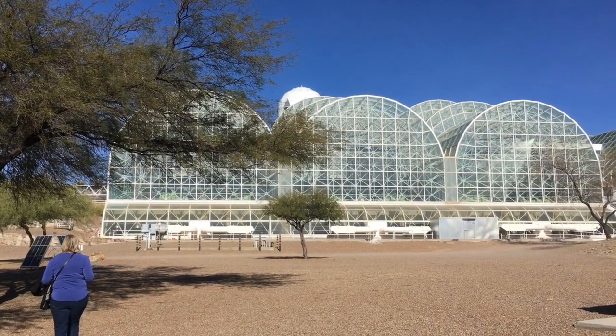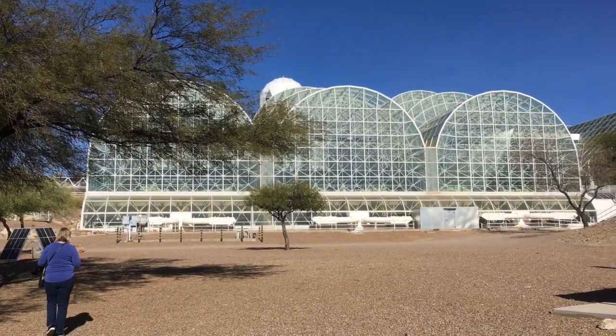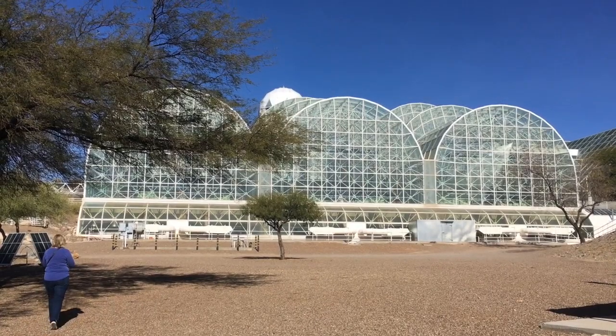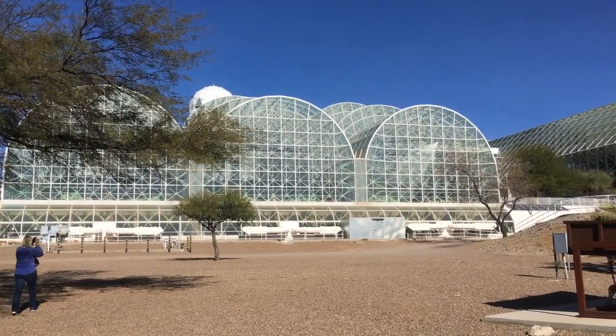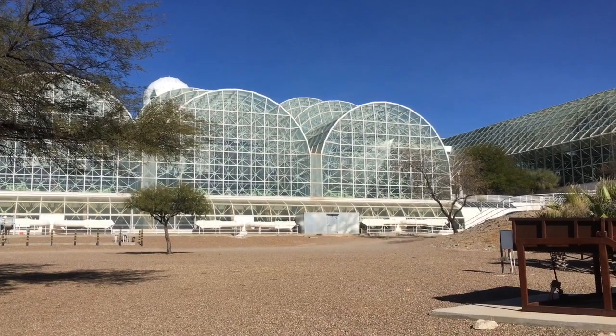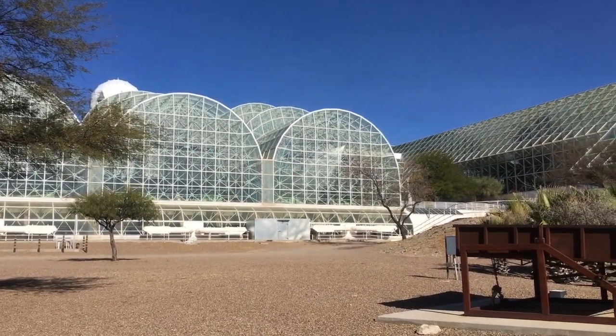This is the outside of Biosphere 2. That's the LEO project, where they are experimenting with landscape ecology and landscape studies with inert rock — how water behaves and how carbon is stored in soil.